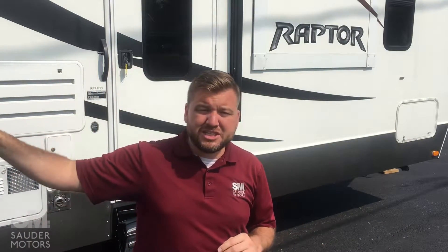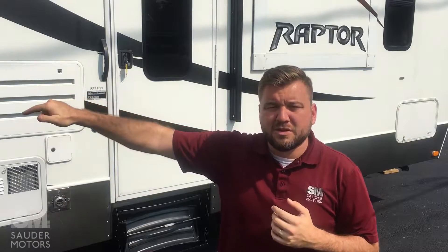This unit has got two slides. It's got the garage in the back. We've got a power awning. We've got a generator. We've got all kinds of stuff to show you. We are going to open it up and show you the outside, then we're going to show you the inside.